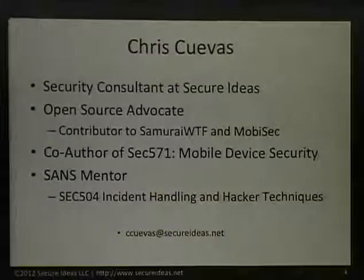Chris, on the other hand — I'm Chris Cuevas. I work for Secure Ideas. I'm a senior security consultant and an open source advocate. I've contributed to the Samurai WTF project and Mobisec. I'm co-author of SEC 571, the mobile device security course for SANS, and I'm also a SANS mentor for 504.